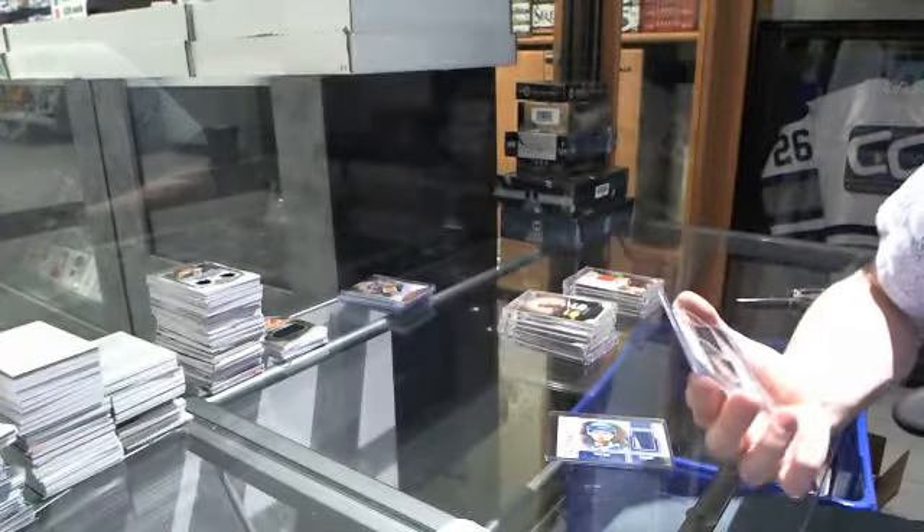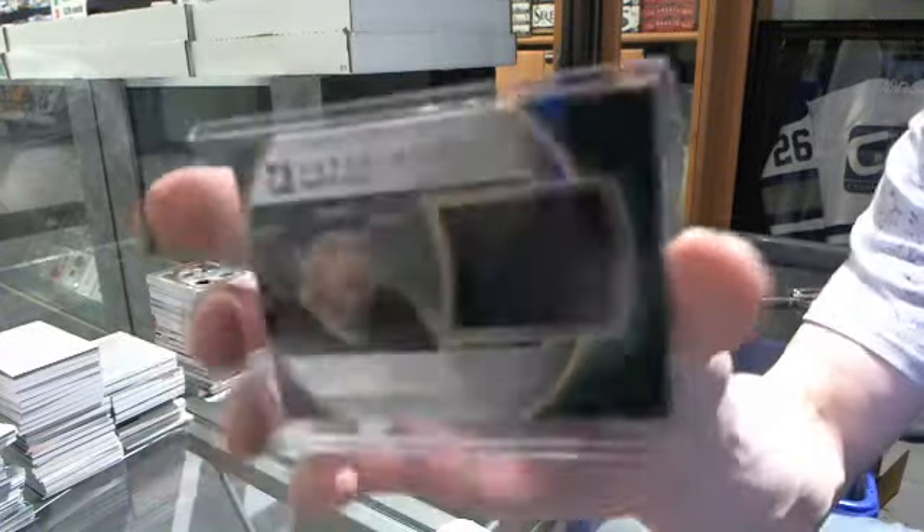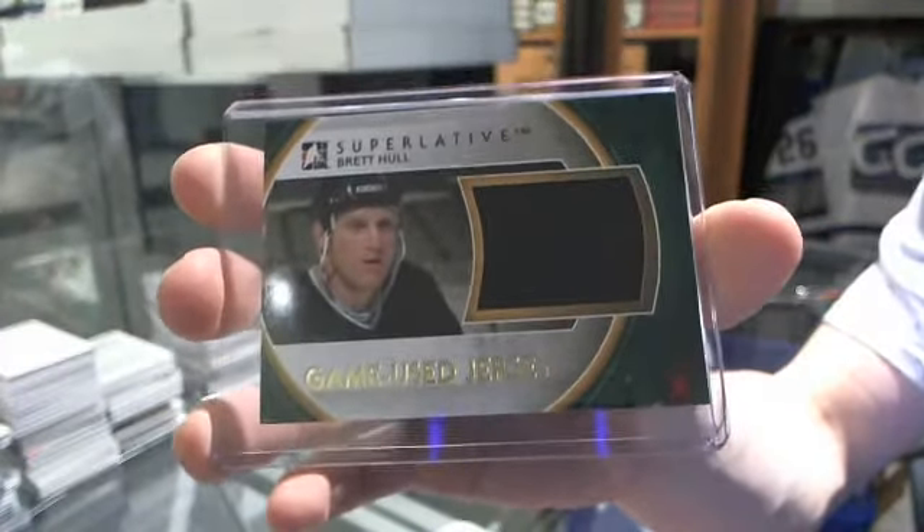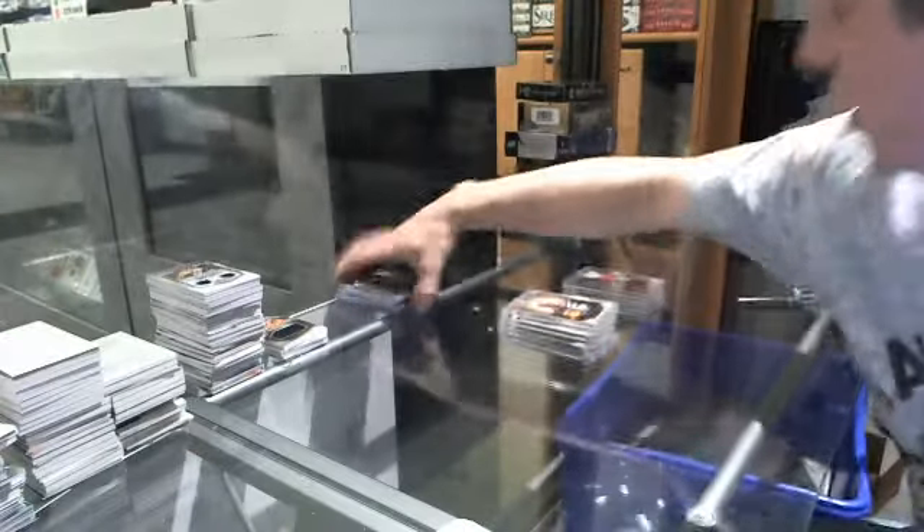And a Superlative game-used jersey gold for the Dallas Stars — Brett Hull.